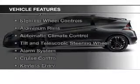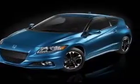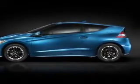The features include Bluetooth connectivity, digital audio input, and auxiliary input, steering wheel controls, aluminum rims, automatic climate control, and a tilt and telescopic steering wheel.